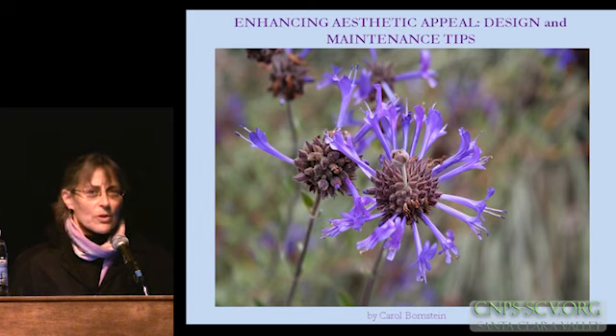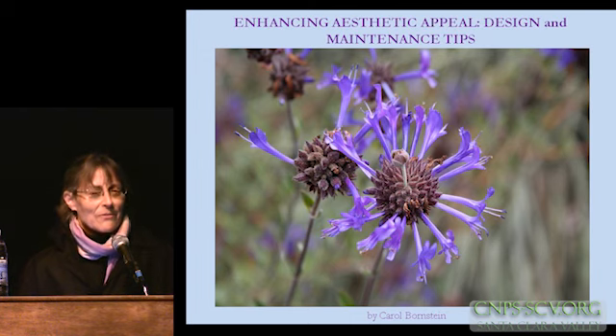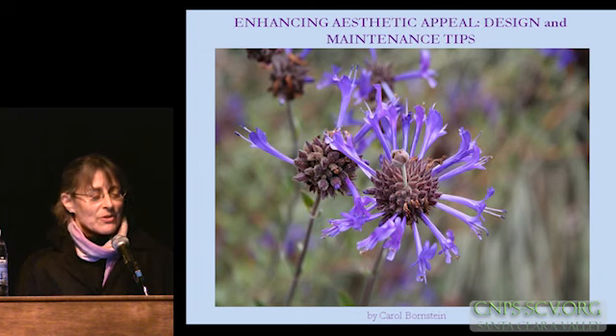How many of you are familiar with Owen Dell? Okay, that registers with a lot of you. He's a very progressive landscape designer and writer whose book, by the way, 'Sustainable Landscaping for Dummies,' is a must-have. It's just filled with all kinds of wonderful information.